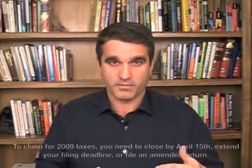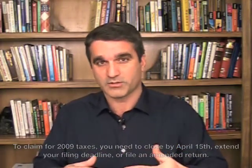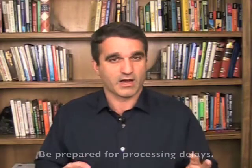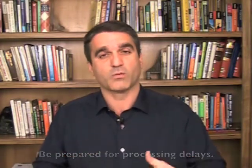So either close before April 15th and file, or extend or amend your tax return. And finally, be prepared for delays. Because of the amount of processing work these returns are going to take, the IRS has notified everybody that these returns are going to take a while to process, and it may take a little longer to get your refund check.